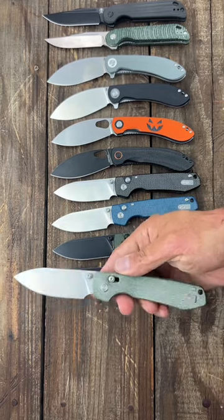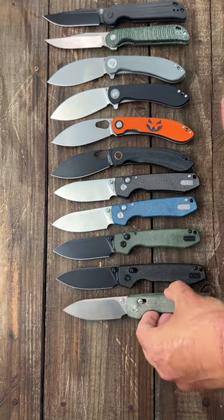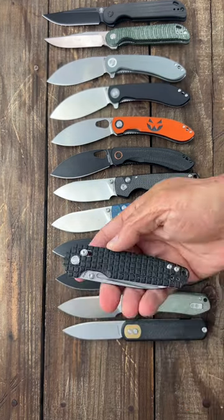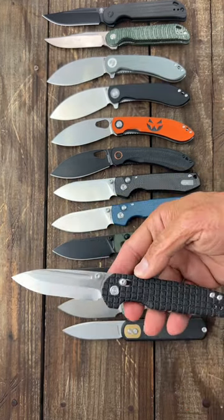Available now — Crossbar Raccoon Prototype. Button Lock Corgi 14C 28M Blade. The Grind 154CM Scanty Ground Blade.